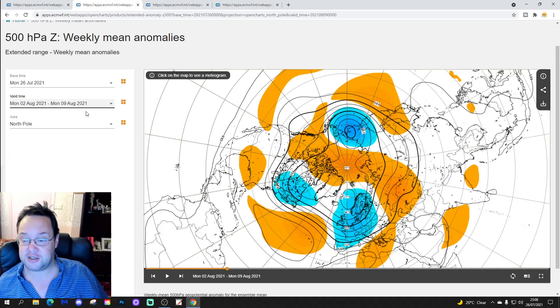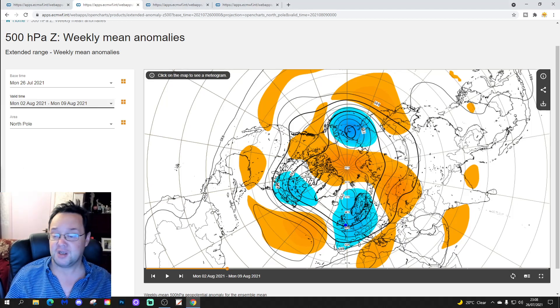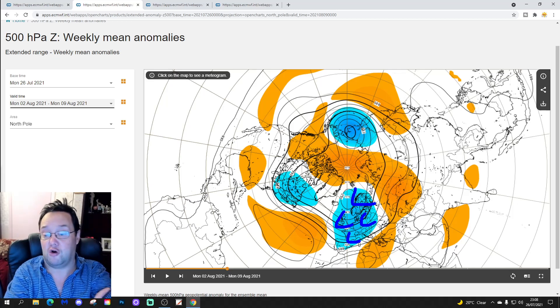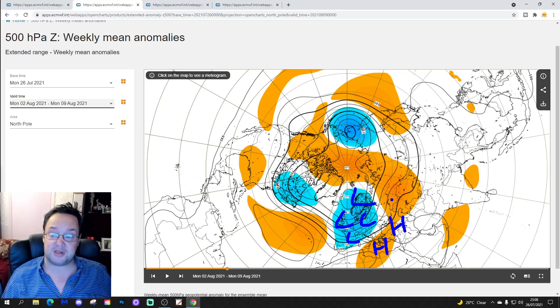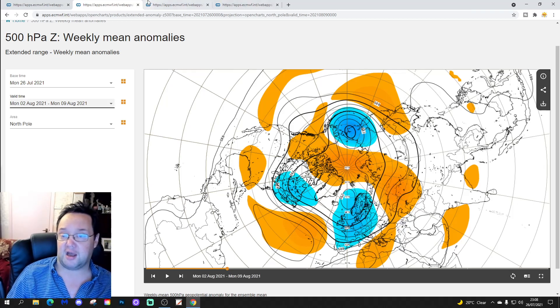The 500 millibar height anomaly looks very unsettled through most of northern, central and western Europe, with a trough of below-average heights dominating. There is a ridge in the southern and southeastern part of Europe — it's weakening, but it's still there to some degree, pushing up towards southwestern parts of Russia.